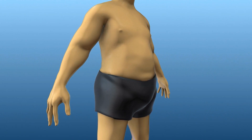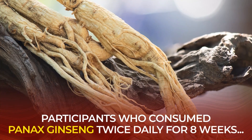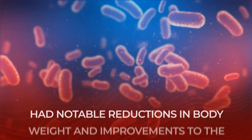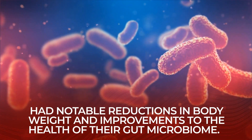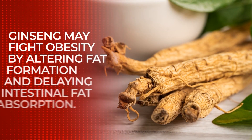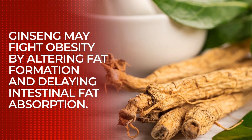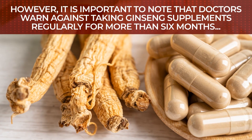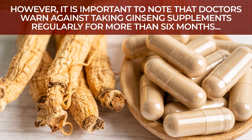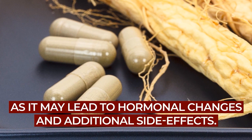Ginseng has also been shown to aid with fat burning. A recent small study found that participants who consumed Panax ginseng twice daily for 8 weeks had notable reductions in body weight and improvements in the health of their gut microbiome. A separate animal study suggested that ginseng may fight obesity by altering fat formation and delaying intestinal fat absorption. However, it is important to note that doctors warn against taking ginseng supplements regularly for more than 6 months, as it may lead to hormonal changes and additional side effects.